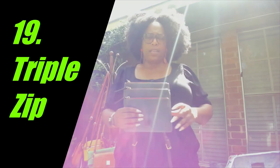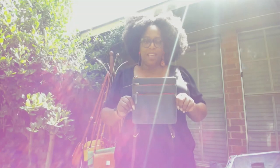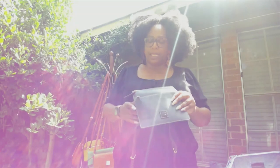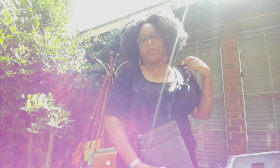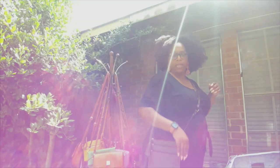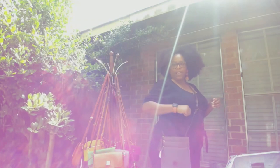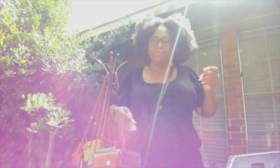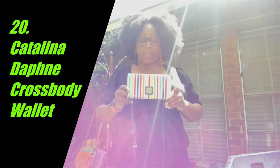Down to my last four! Next up is the triple zip crossbody — this is a Fluorite in the color slate. I love this because it's flat, and I think it's really going to come in handy for football season or just the fall period in general. I just love how flat it is and how well it's going to flow.